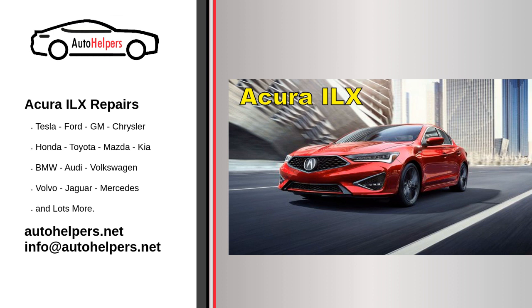Oil changes. Regular oil changes are essential to keep the engine well lubricated. Follow Acura's recommendations for the type of oil and the oil change interval, which is typically every 5,000 to 7,500 miles or as specified in your owner's manual.